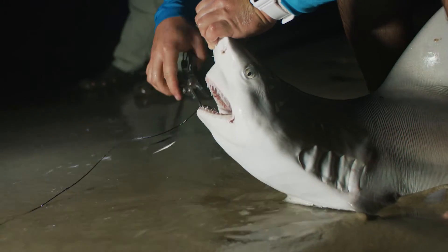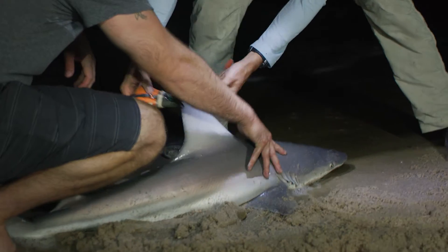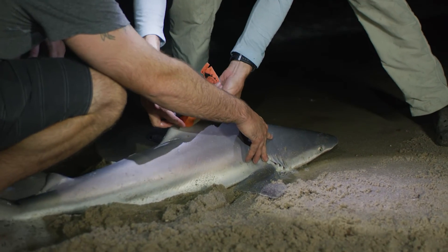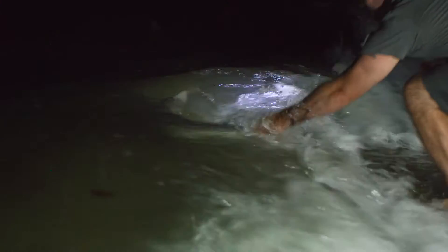Partnering with recreational fishermen and commercial fishermen is a really big part of our program and a good way to learn about the animals, and also to teach them about ways they can improve their fishing practices to maximize the survival of the fish — which is a benefit for everyone, the fishermen and the resource. The ultimate goal of this work is to ascertain how we can reduce collateral fishing impacts.